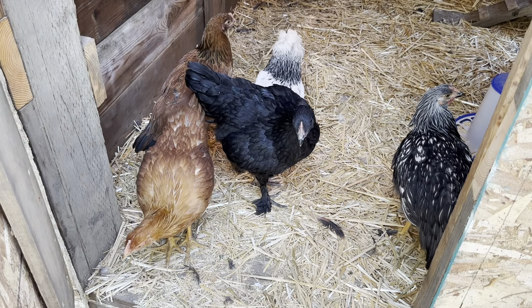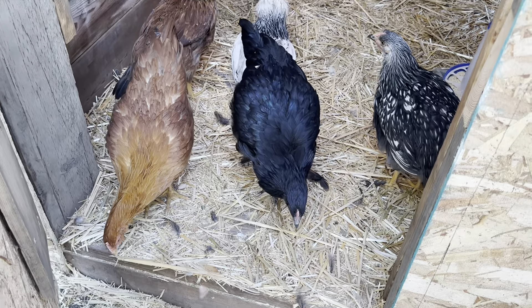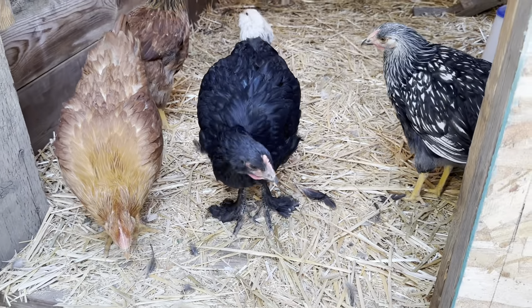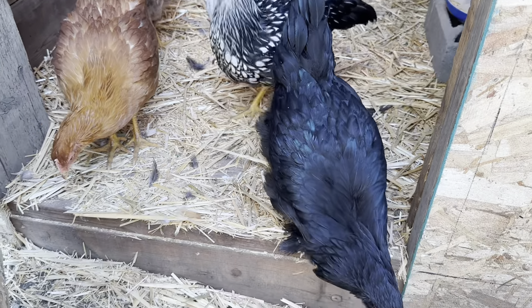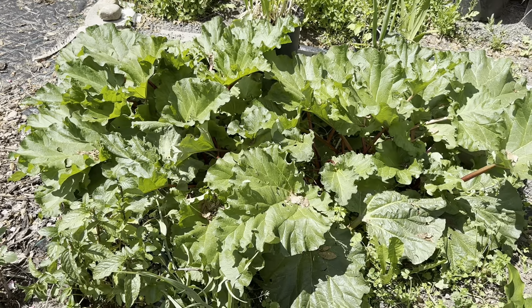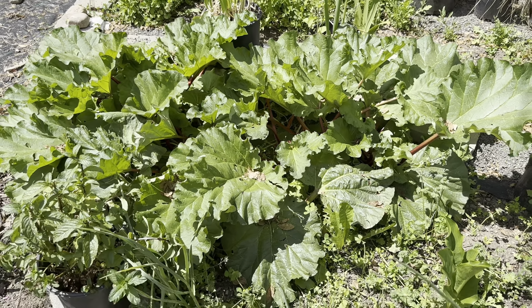Hi ladies! How are you doing, chickens? Hi girls!